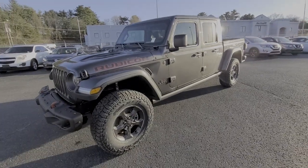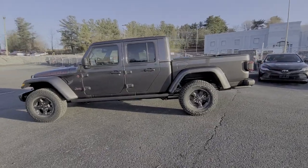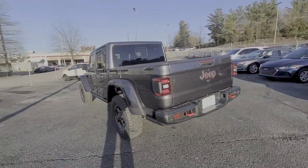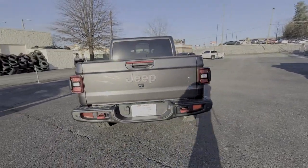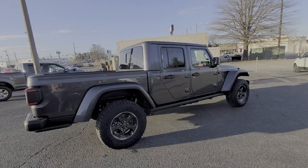Here is a wonderful 2021 Jeep Gladiator. Prepare to take your driving pleasure to new heights and enjoy the best of modern efficiency and style. You'll love the advanced safety features, quiet cabin, and responsive handling this vehicle has to offer.